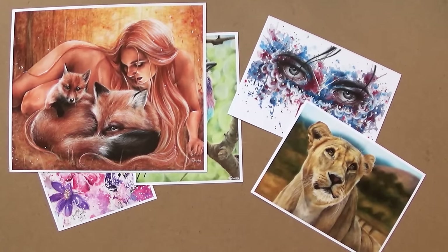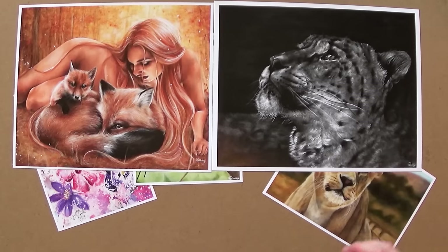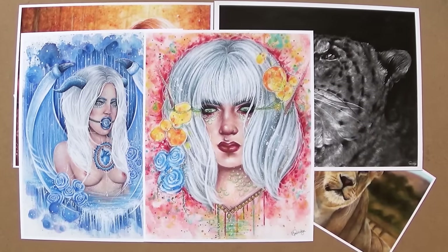The medium size is my 8x10 prints. All of the prints are done using archival inks on premium luster paper and it's 250gsm, so it's quite thick. This is really good because it means that the colours won't fade over time.